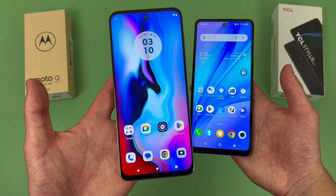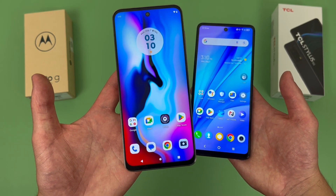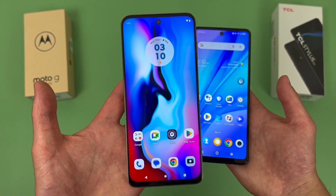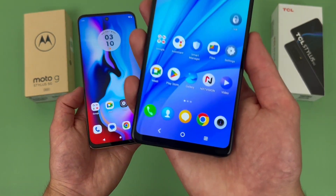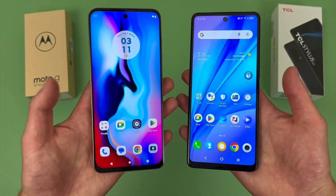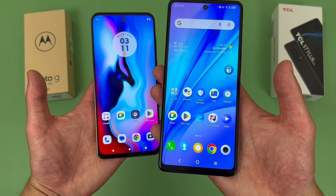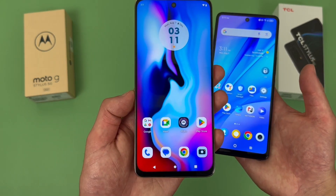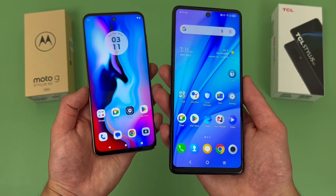With the Moto G Stylus 5G 2023, we're getting a 6.6-inch 120Hz IPS LCD display with a 1080p resolution, a PPI of 399, and a 20x9 aspect ratio. With the TCL Stylus 5G, we're getting a 6.81-inch IPS LCD display. This phone also has a 1080p resolution, a PPI of 395, and a 20.5x9 aspect ratio. The main difference is that the TCL Stylus 5G at 6.81 inches with a 20.5x9 aspect ratio versus 6.6 inches with a 20x9 aspect ratio — the TCL Stylus 5G is a bit larger and has a slightly taller and more narrow form factor.